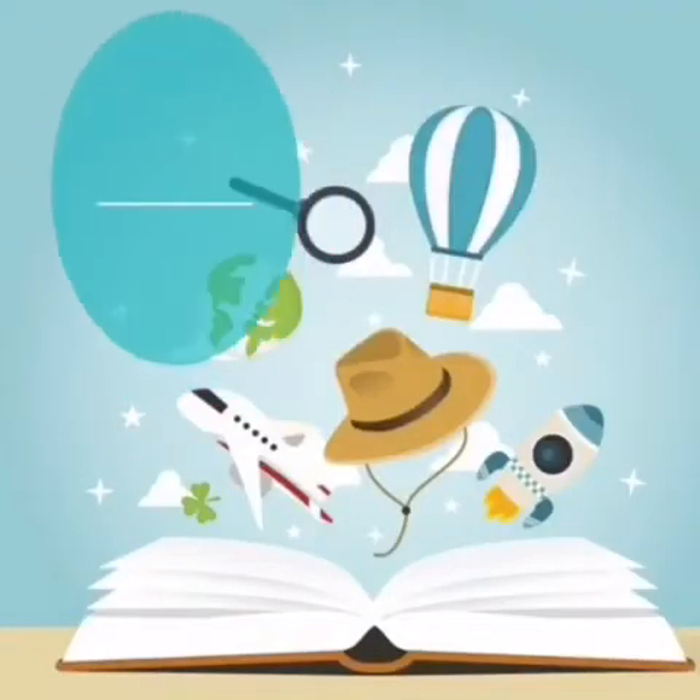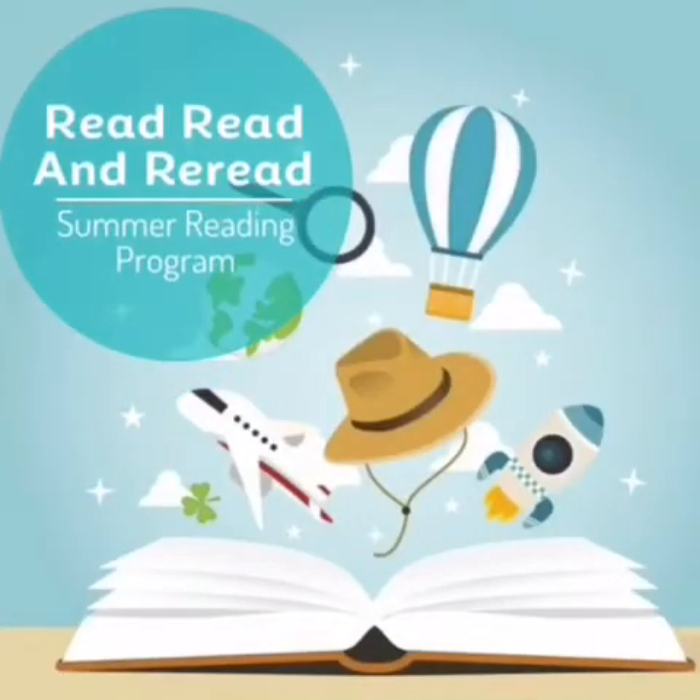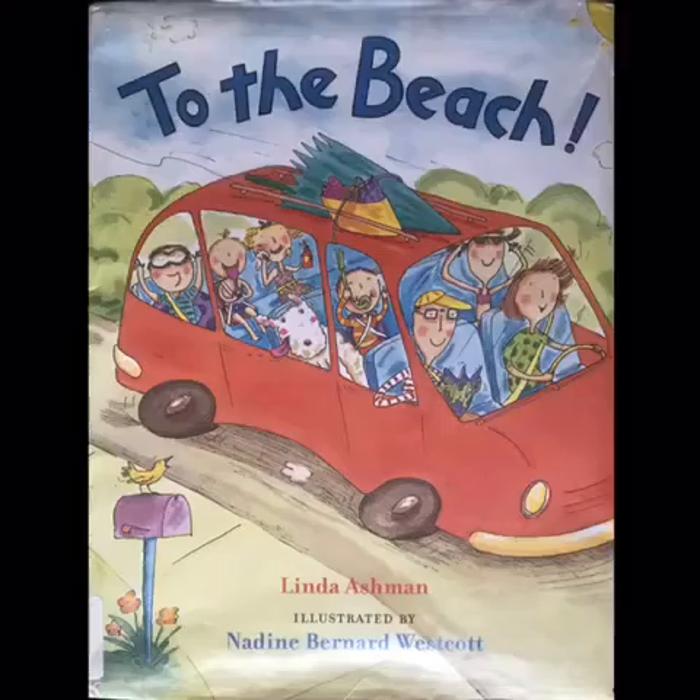The Third Parent Academy and All About the Toddlers presents Read, Read, and Reread Summer Reading Program. Today, we will be reading To the Beach by Linda Ashman, illustrated by Nadine Bernard Westcott.